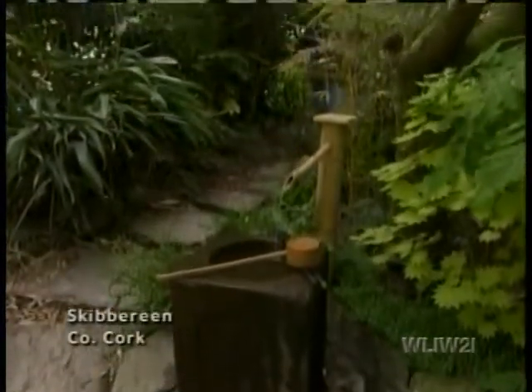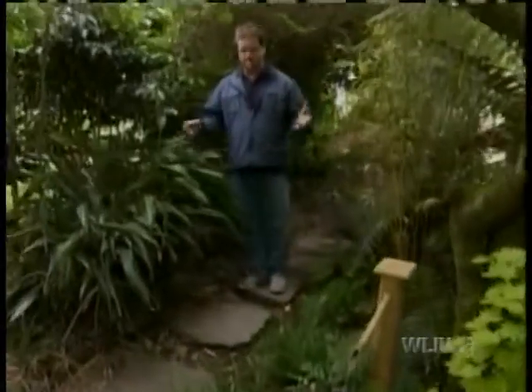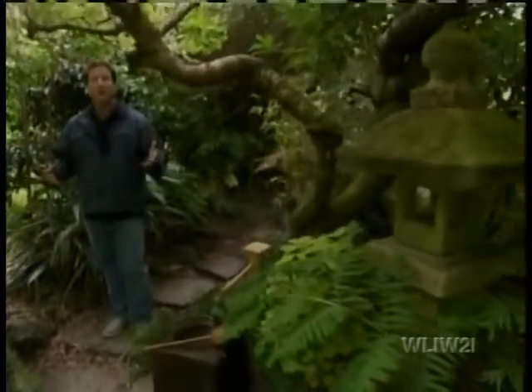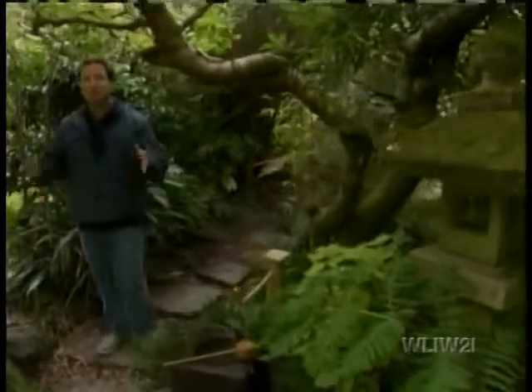Gardeners find their source of inspiration from many different fonts. Today I've brought you to Skibbereen in County Cork, Ireland, to the garden of Robin Stonard. Robin was inspired by his love of Asian art, and has put together one of the most magnificent collections of bamboo in Ireland. There are over 100 different types growing here, and he's going to show us some of his favorites.